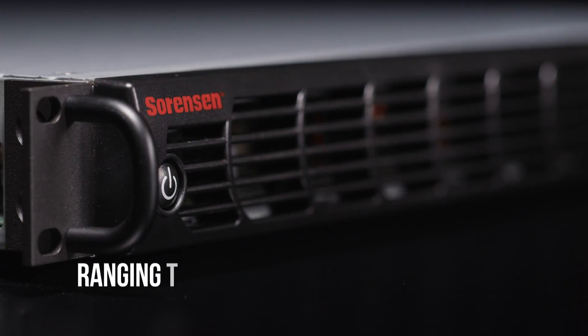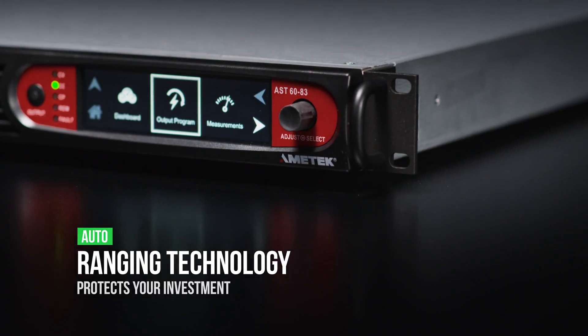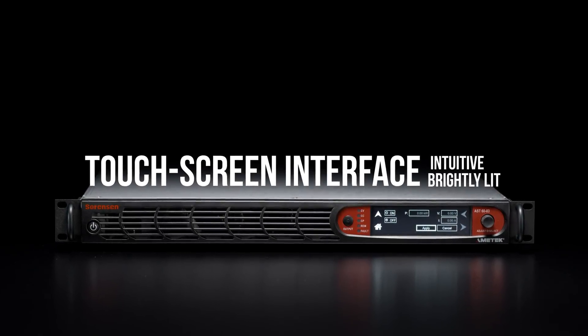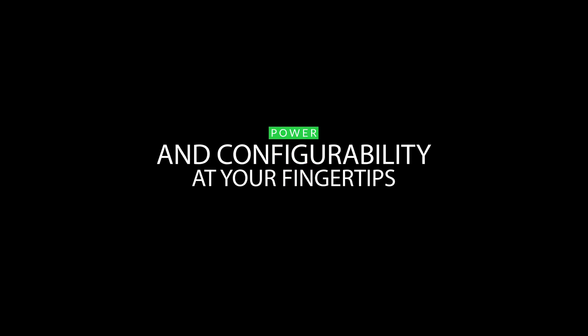The Asterian auto-ranging technology protects your investment and allows you to test more with just one device. The Asterian series incorporates an intuitive touchscreen interface, placing its power and configurability at your fingertips.